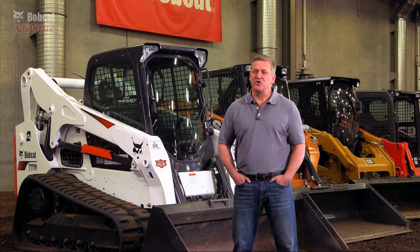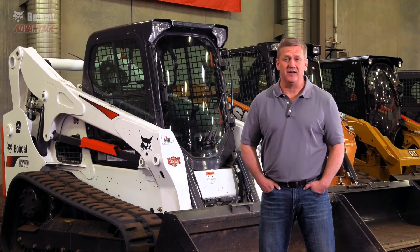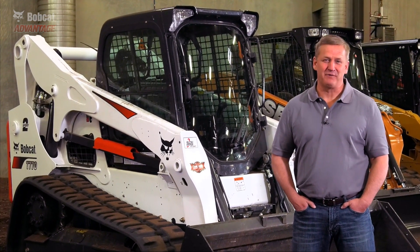Some brands of compact track loaders might be strong at lifting, others might push hard, and some have a powerful tilt function. But when you're on a job site, the Bobcat compact track loader offers the best combination of all three — maximum hydraulic power when you're multi-functioning. That's a strong Bobcat Advantage.